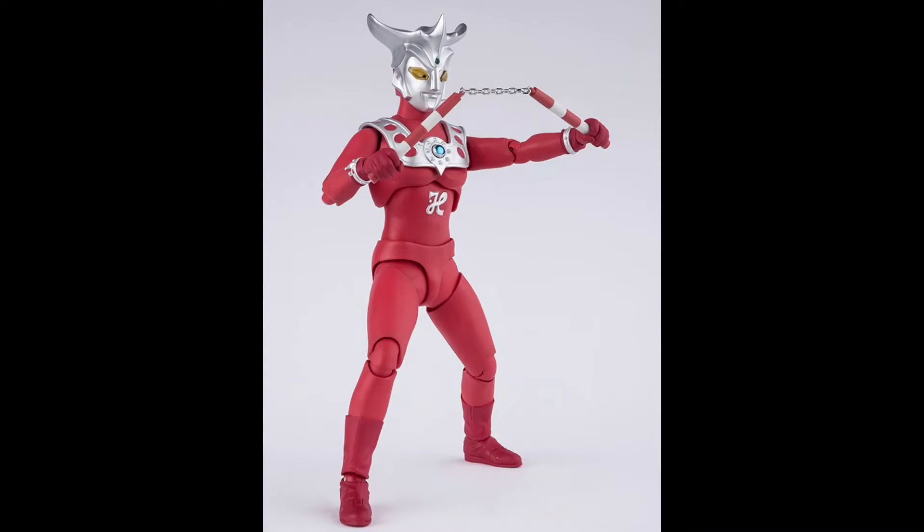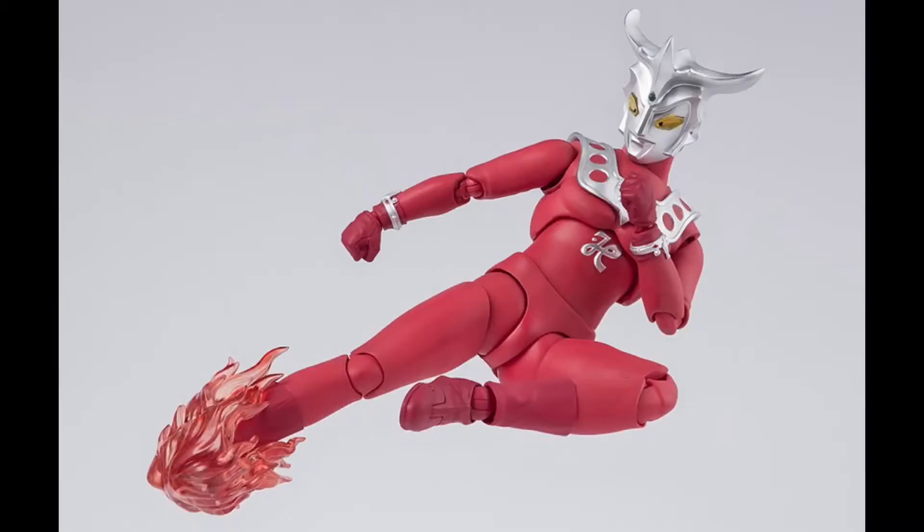The new information is that the figure releases November 2021, and the price is about $60.